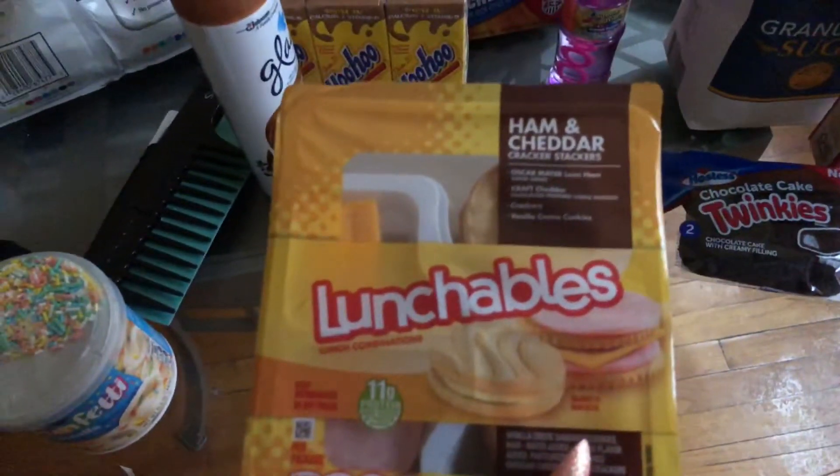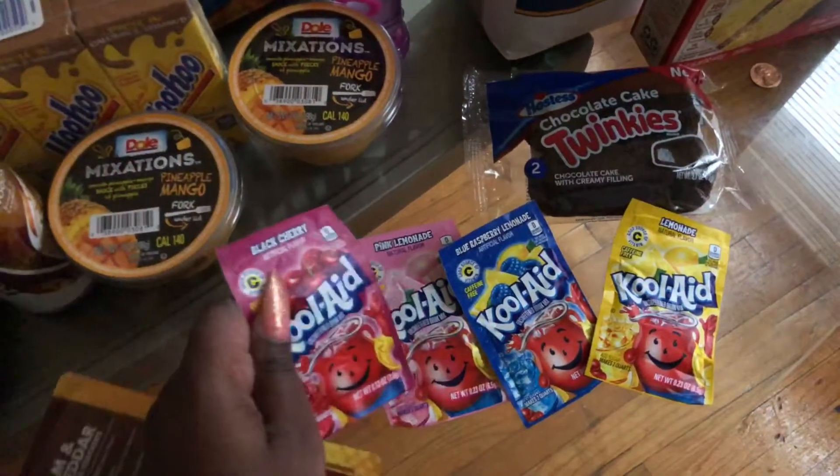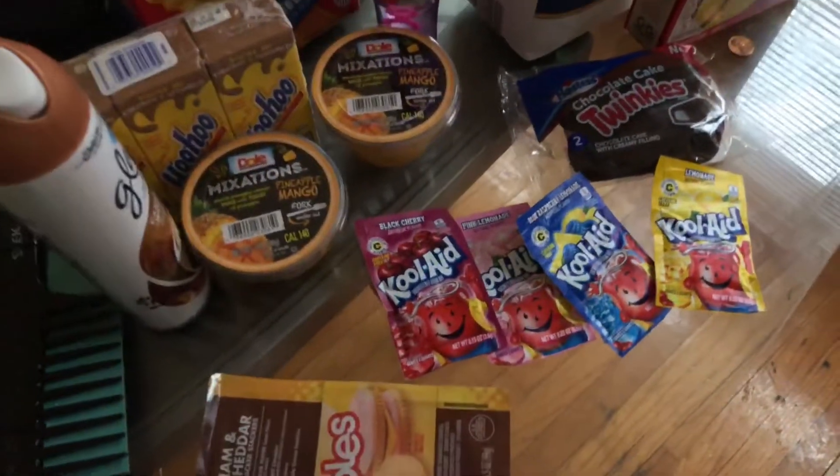A lunchable ham and cheese. Four packs of Kool-Aid — blueberry, blackberry, pink lemonade, and lemonade.